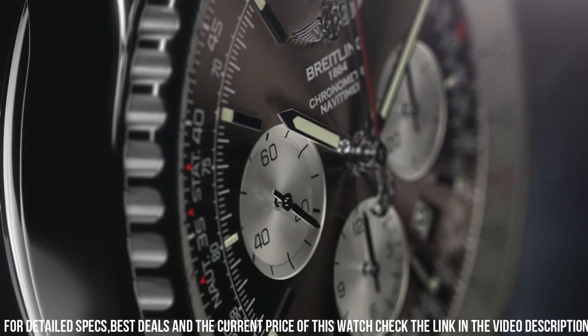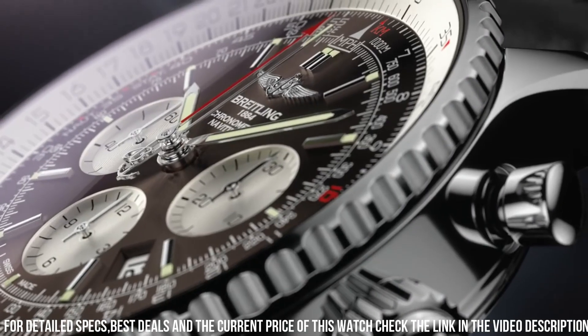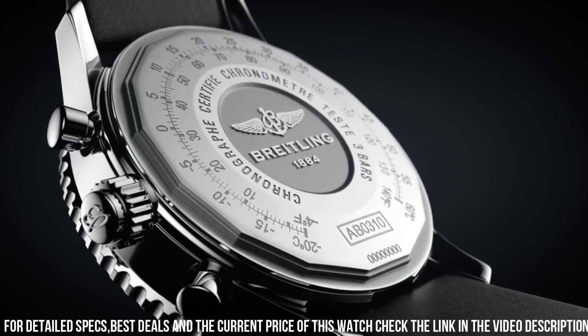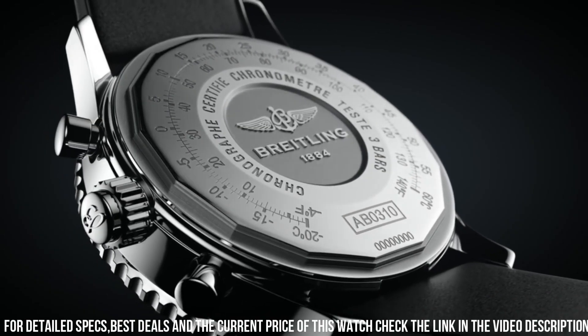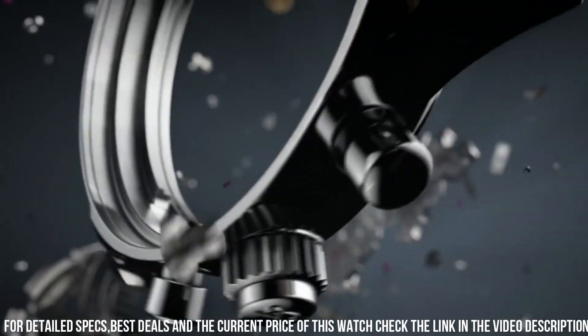Equipped with a sophisticated split-second chronograph movement, it offers precise timing functions for aviation and beyond. The Navitimer Rattrapante showcases Breitling's mastery of watchmaking complexities. With its comfortable strap, it's a versatile companion for both cockpit professionals and watch enthusiasts.